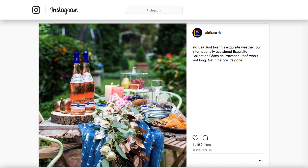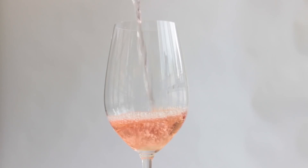Award-winning rosé: Aldi shook up the wine scene when their exquisite collection, Cote de Provence Rosé 2016, was named Best Rosé under 8 pounds, which is only about 9 bucks. That's a really great wine for such a good price.